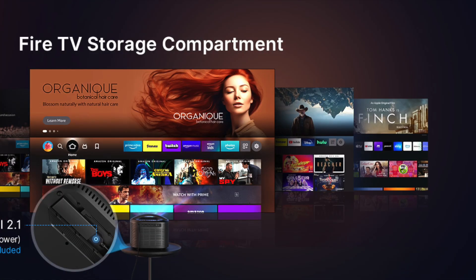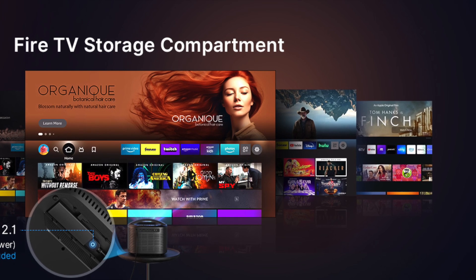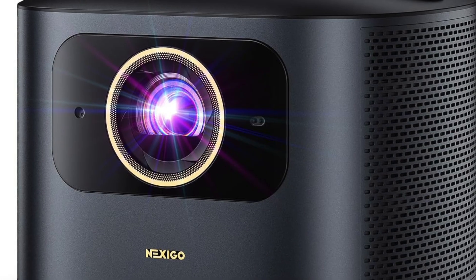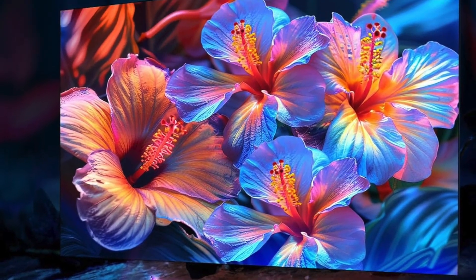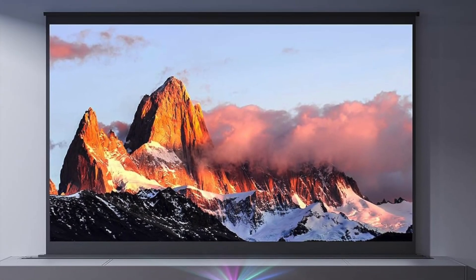If you're someone who wants a premium projector experience without hauling a large unit, this is a compelling option. Check the link in the description for the product to see current prices, accessories, and configuration options. Thanks for watching — if this helped you get a clearer picture of what the Nexigo TriVision Ultra offers, consider subscribing as we review more advanced display tech and outdoor entertainment gear.